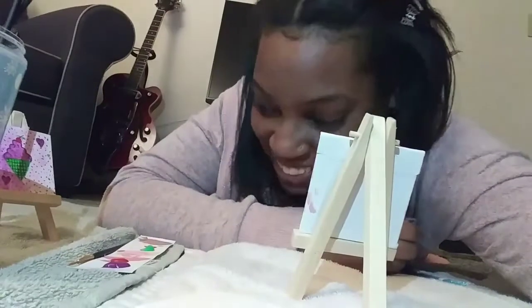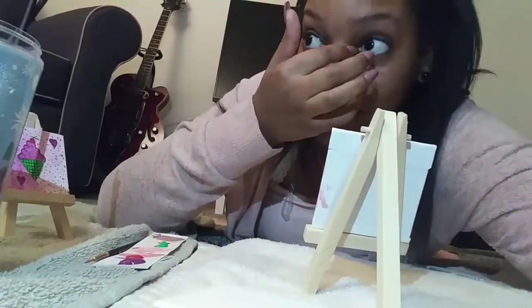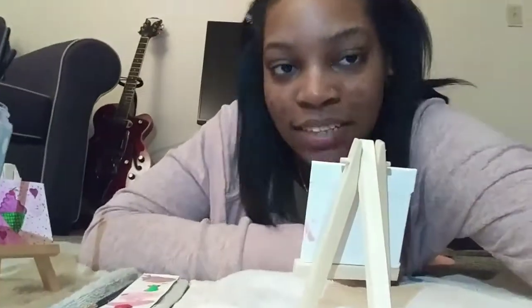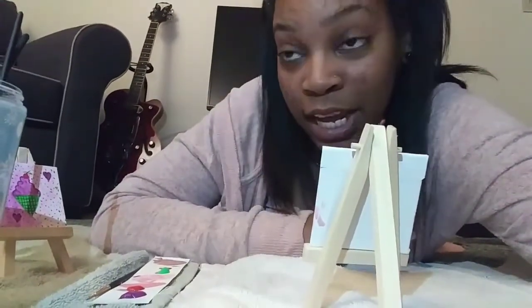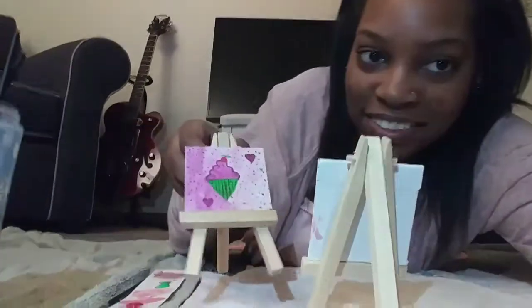Okay so I can finally take a break and record. It's late at night — I swear, when I be tired I don't know how to talk. Shayla went and did her own thing, but it's extra late and I was having some technical difficulties. So these are the canvases, aren't they so freaking cute? They're so tiny.